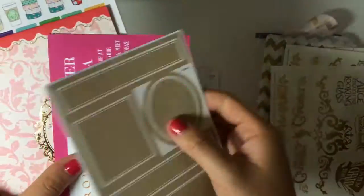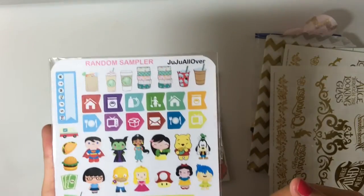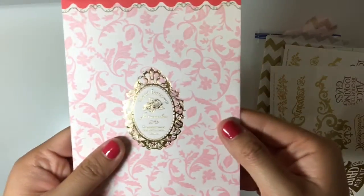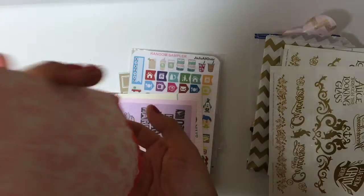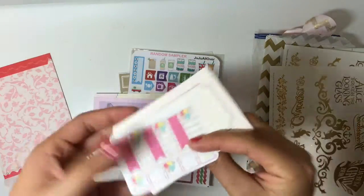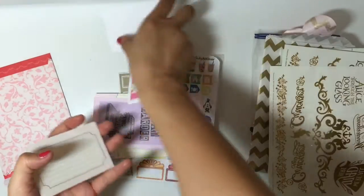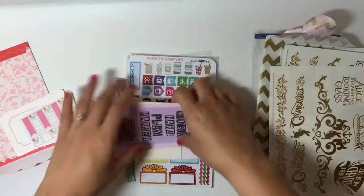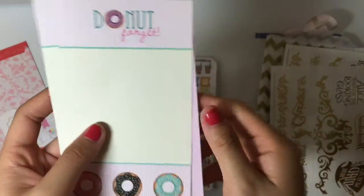And then here are some labels. This was from a swap as well. And then this one is from Marian herself. First you have some page flags, and then you have some cards, and then you have this thing that says 'Work Hard, Play Harder' — that's cute. And then 'Donut Forget.'